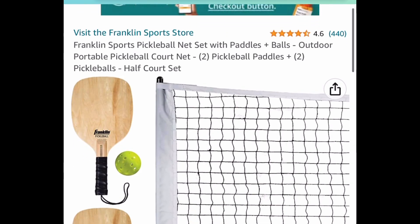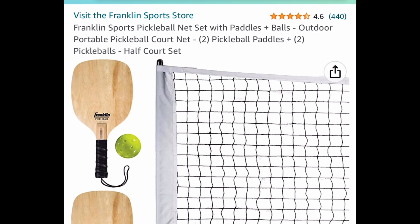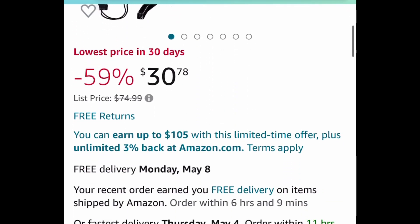Here we have this Franklin Sports pickleball net set with paddles and balls. The original price tag was $74.99 and it's currently price dropped down to $30.78.